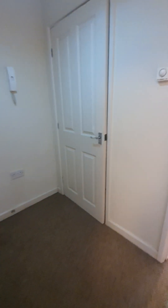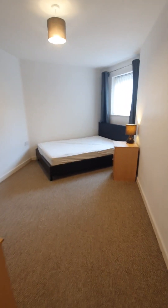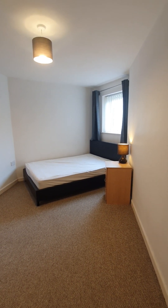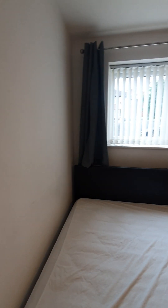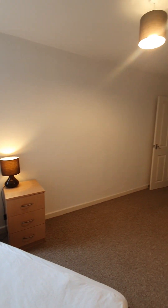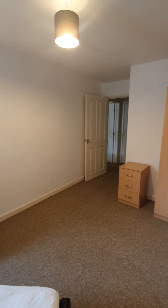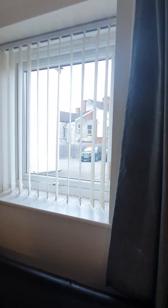Opposite the bathroom you have your bedroom, with a bed, bedside cabinet, and two-door wardrobe. You have blinds and curtains and a nice double bed. That overlooks the front.